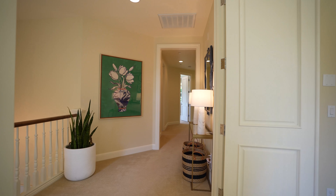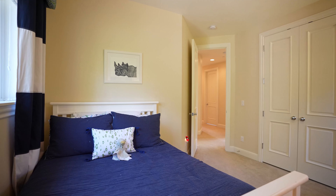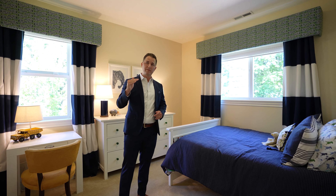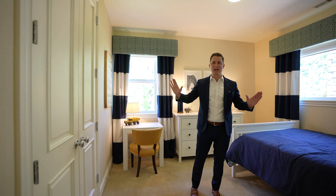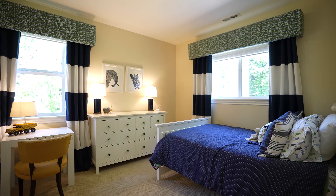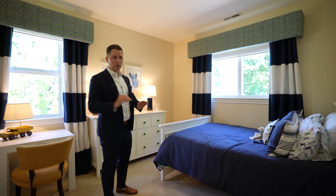If you have a ton of clothing, this is the closet for you. Here we are with the second bedroom out of four on the upper level of the home. Beautiful closet, solid corridors throughout this whole house. An added touch — lots of light in here, wall-to-wall carpet.